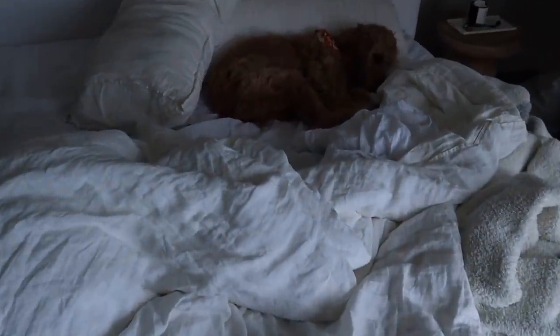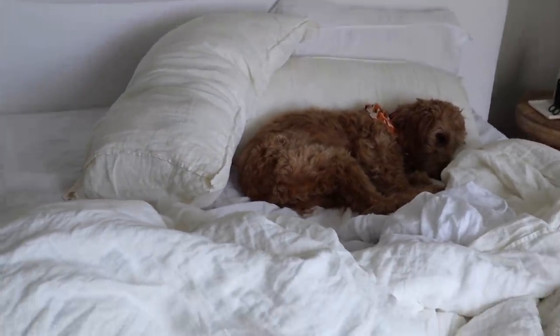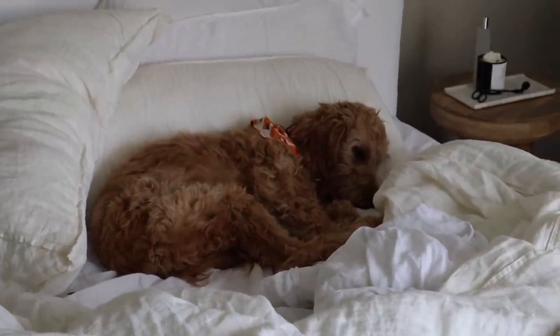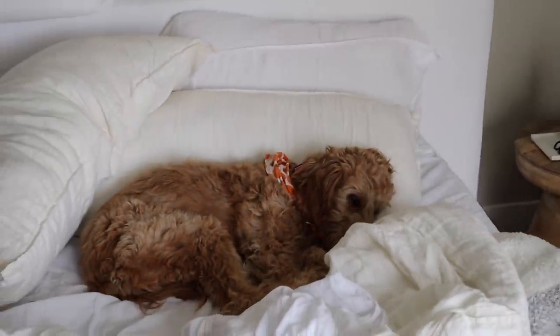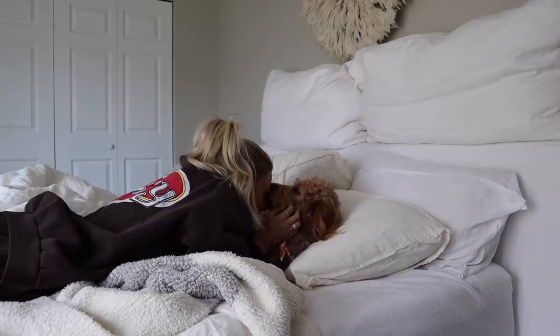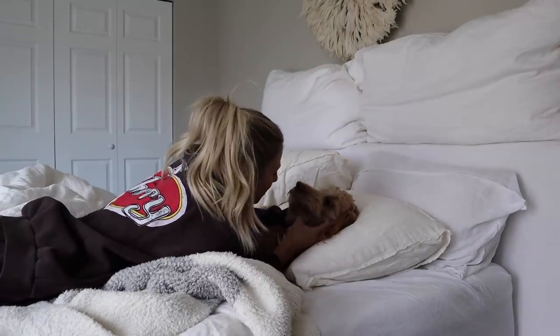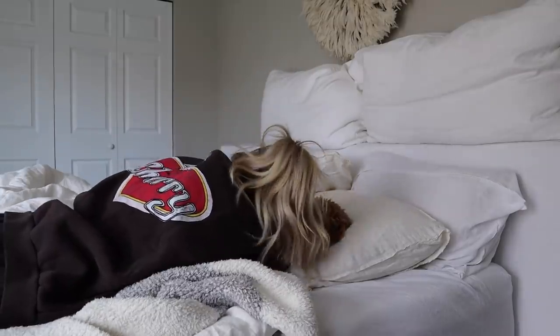I'm walking around the house trying to find Winnie, and I just found her — she's literally sleeping in the bed like a human. I didn't make the bed today so she thinks she can sleep there. Winnie, that is your mom's spot! She's so cute. Are you sleepy? I'm sleepy too. I love you.